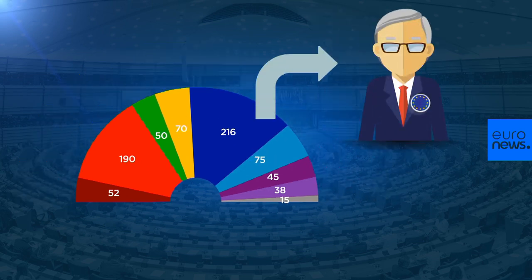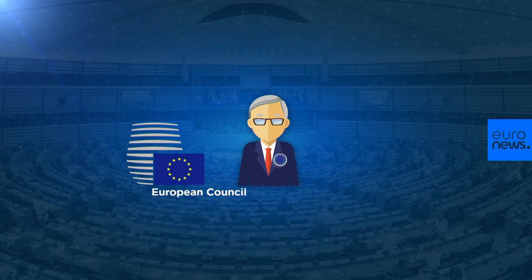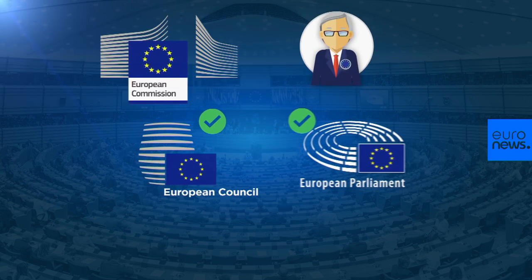MEPs also help choose the President of the European Commission. The largest political grouping after May's election has the strongest mandate to have its choice head up the Commission. The European Council, comprising chiefs of EU countries, first votes on a nominee chosen after taking into account the election result. If they approve the candidate, it goes to the European Parliament, where he or she must get the support of a majority of MEPs.